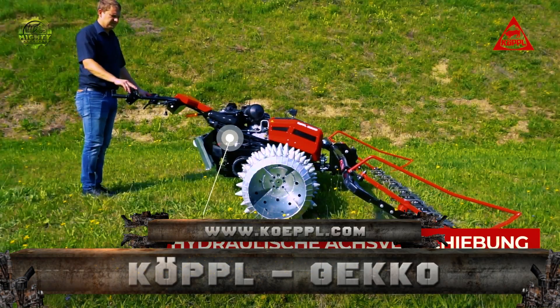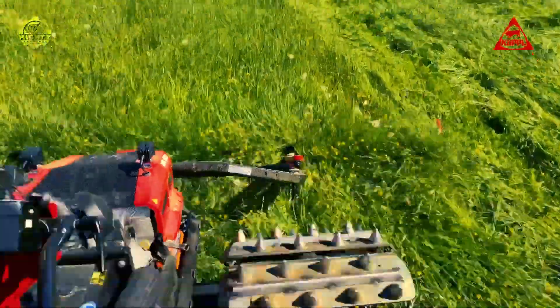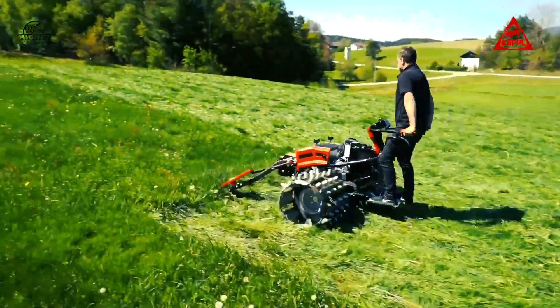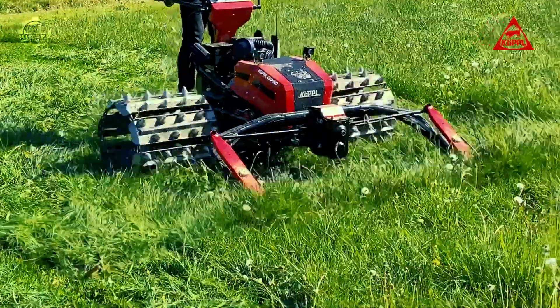Number 1: Koppel BT-22. The Koppel BT-22 is a strong, single-axle vehicle designed for the toughest jobs. This machine is great for the sharpest slopes, mowing where others can't.